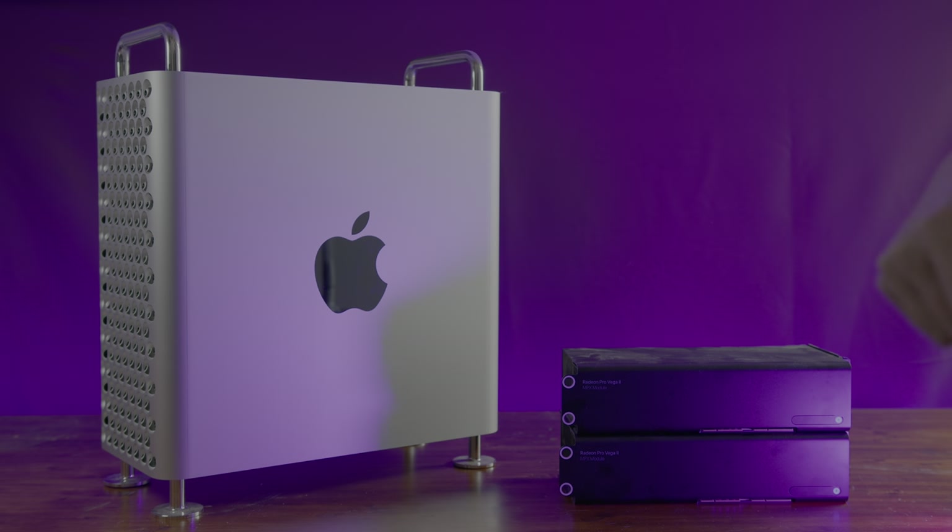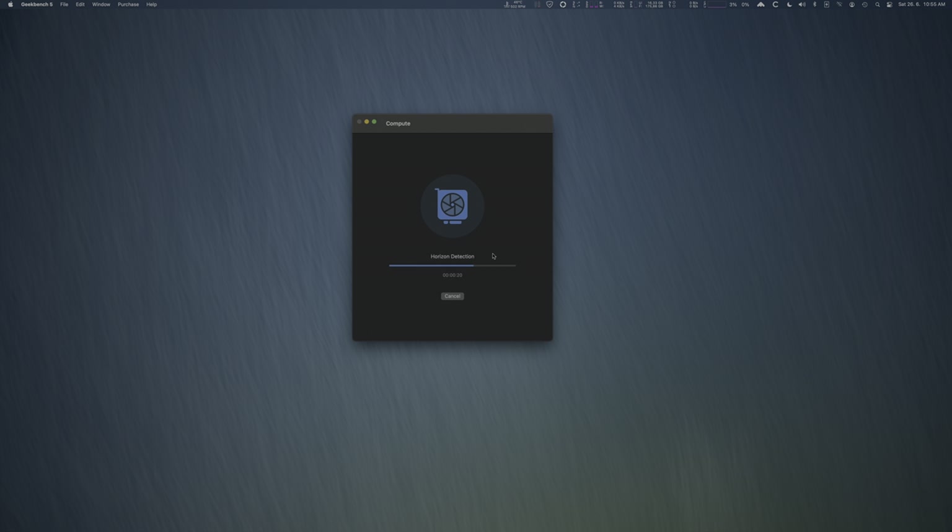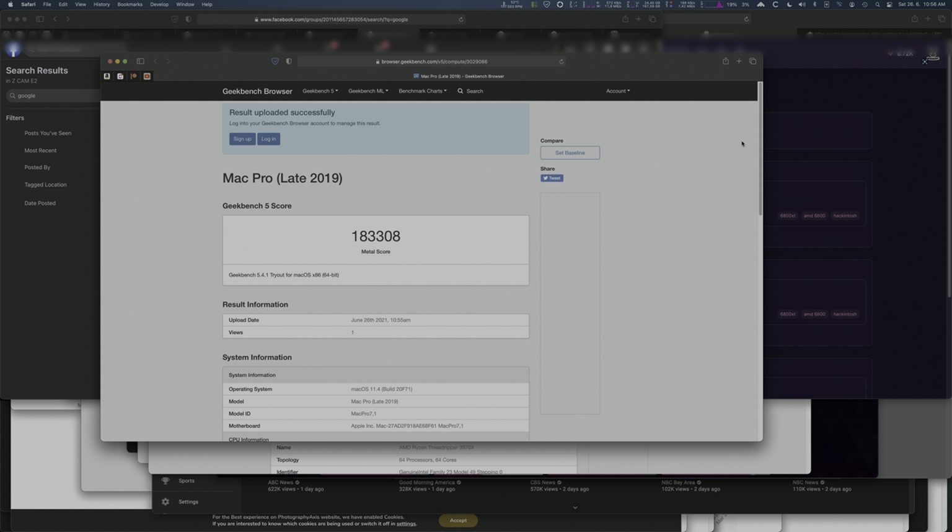Let's start with the Geekbench 5 compute test on the Mac Pro late 2019 with 16-core Xeon. Let's run the Metal benchmark. The score is 183,308 — that's insane.